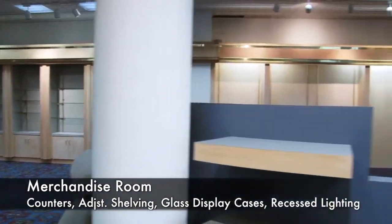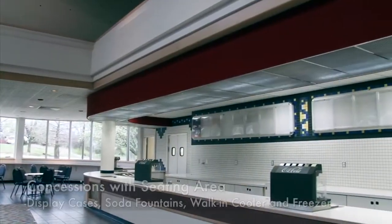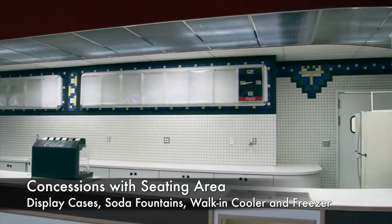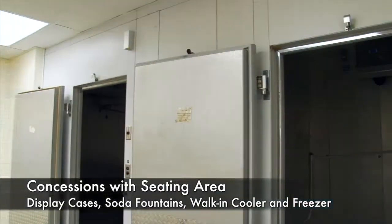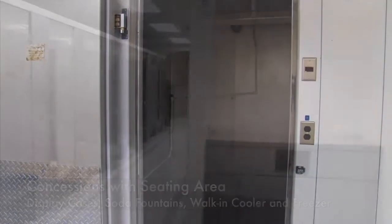Shelving has recessed lighting to enable professional presentation for items for sale. The refreshment counter allows for multiple lines to serve refreshments. It includes glass-covered shelves and plenty of room for cash registers. There are two Coca-Cola fountain machines built into the counters. The refreshment center has a large walk-in cooler and large walk-in freezer.